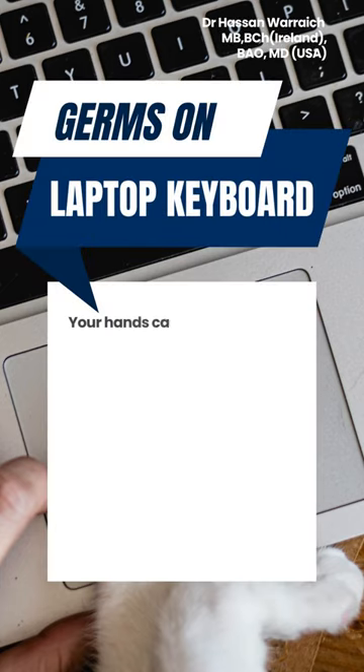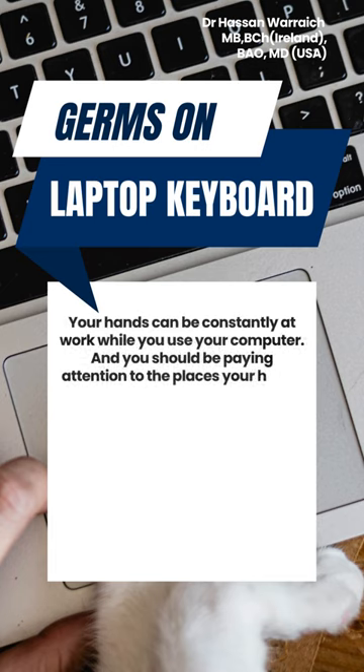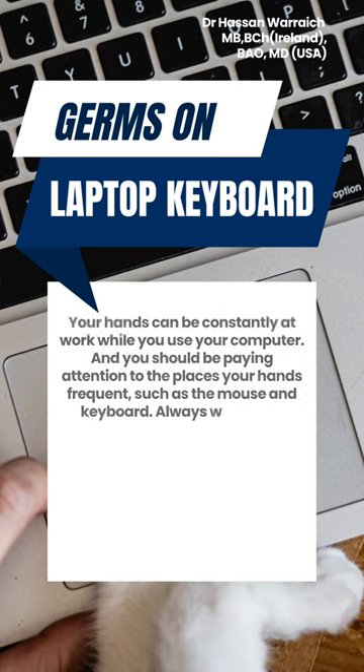Your hands can be constantly at work while you use your computer, and you should be paying attention to the places your hands frequent, such as the mouse and keyboard. Always wash your hands before eating, and don't let them come into contact with unclean spaces while you eat.